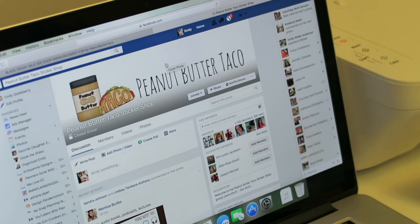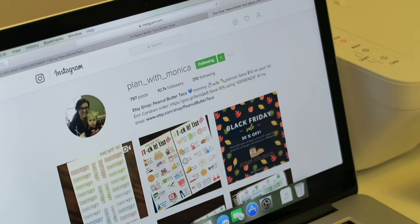The next resource will be Instagram. Keeping with the same theme, we're going to look at Peanut Butter Taco — their Instagram page is actually plan underscore with underscore Monica, though if you search Peanut Butter Taco it'll come up as well. Something really cool about her information description here is it says 'mommy wife planner, save $10 on your first Erin Condren order' with a hyperlink, and also 'using IG friends at my shop' with a hyperlink that gives you 10% off. So even if she's not running a sale it seems like she's always running that sale for Instagram followers, which is kind of nice.